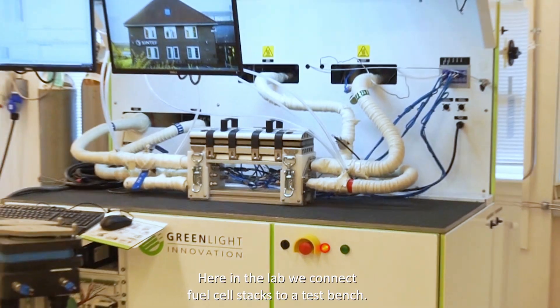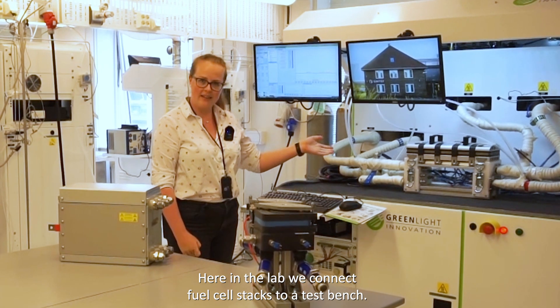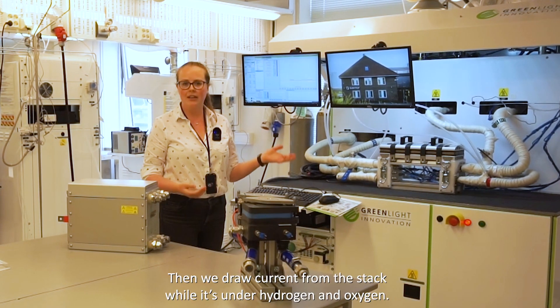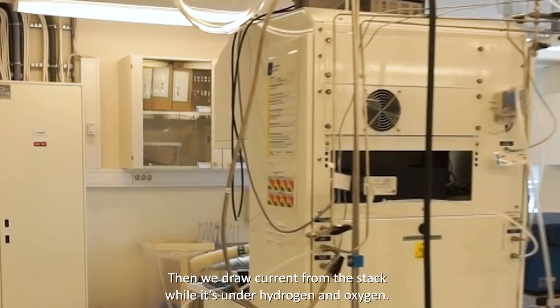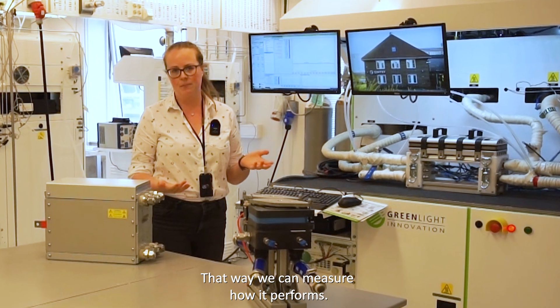What we're doing here in the lab is basically connecting a fuel cell stack to the test bench and we simply operate the stack by drawing some current when it's under hydrogen and oxygen and seeing how it performs.